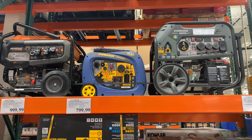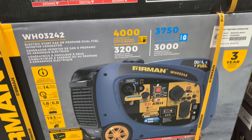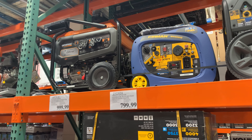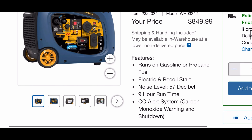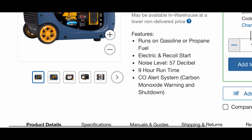The next item you definitely want to make sure you have is a generator. My local Costco has three in stock, and you don't want to get one of these when you're in need — you want to have a generator before an emergency happens. The first one online is a Furman dual-fuel generator retailing for a little bit cheaper in the store.